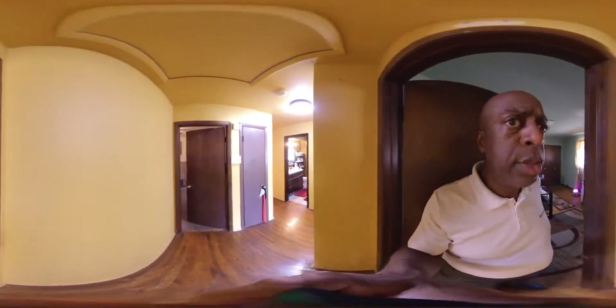Here's bedroom number one — nice high ceiling, very spacious, and has a walk-in closet as well.